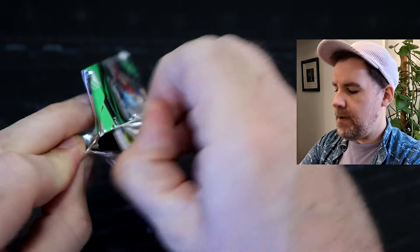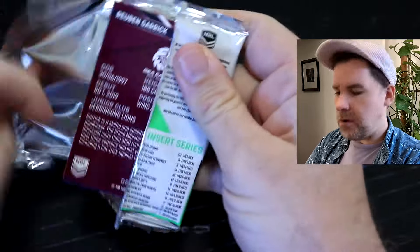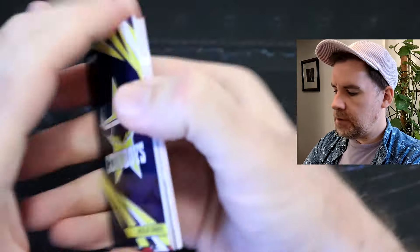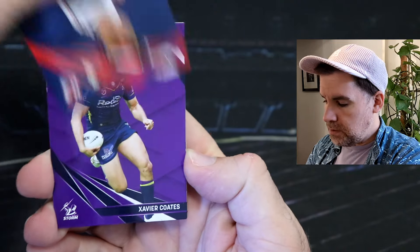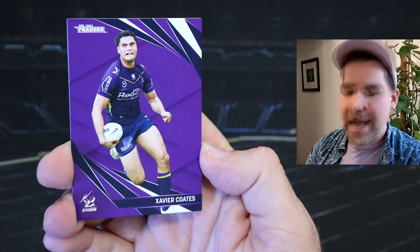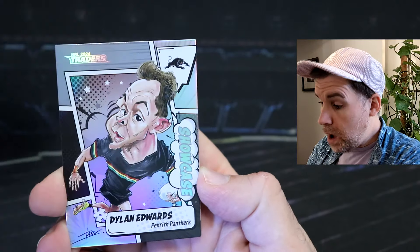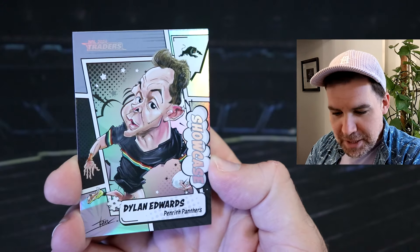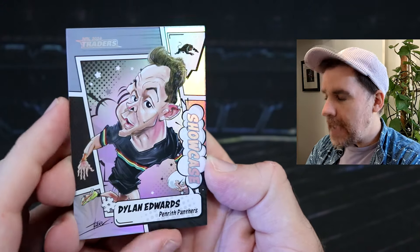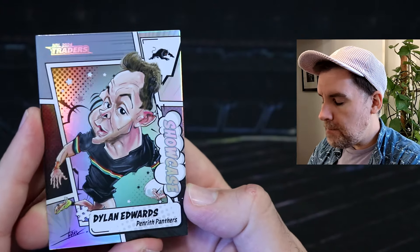I do remember these starter packs — I found very difficult to open. More Cowboys — very Cowboy theme. Jesse Rainian, Daniel Tupo, Xavier Coates — nice, we've got his base card. Hopefully we can get something else as well. Oh, that's another Showcase. Another Showcase — Dylan Edwards, Panthers. Panthers back in a winning mode. I think it was Friday.